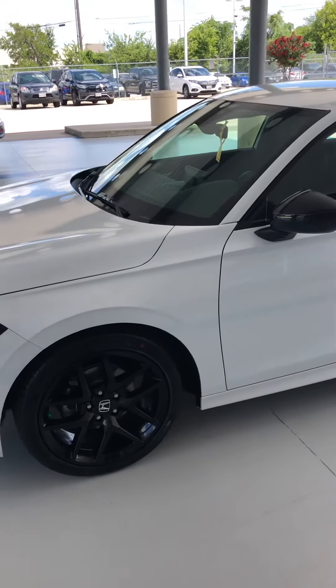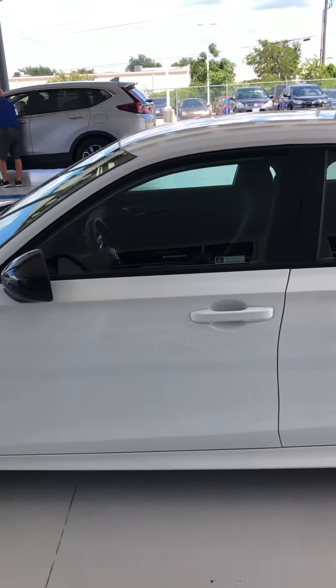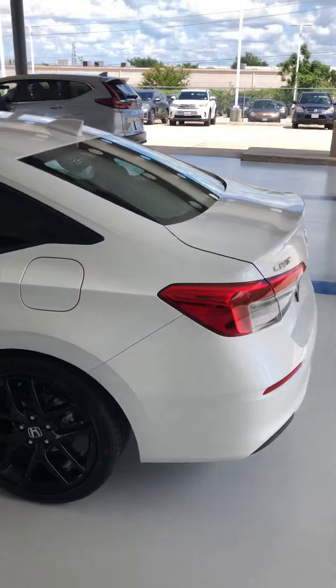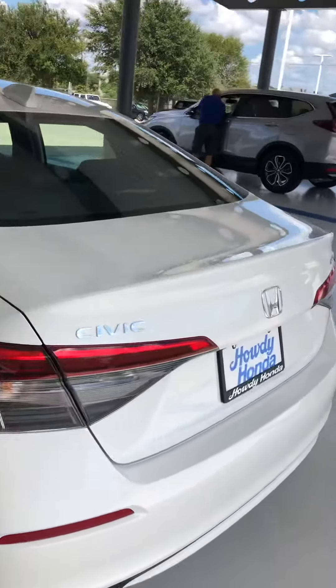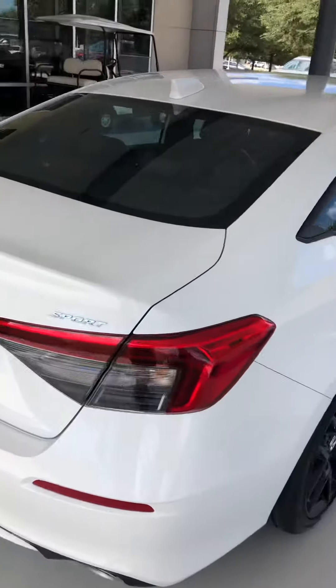As you can see, it's got the 18-inch aluminum black rims. Body style is different than your current vehicle. Let me go to the back. Super good-looking car.